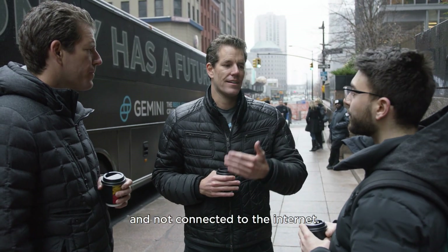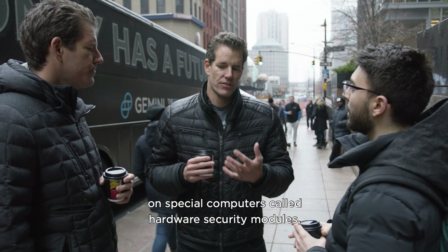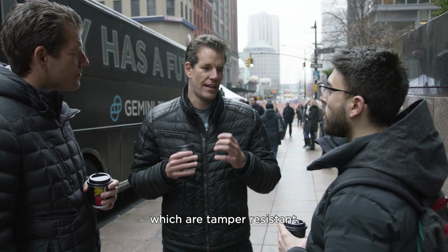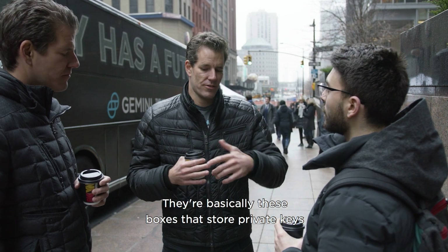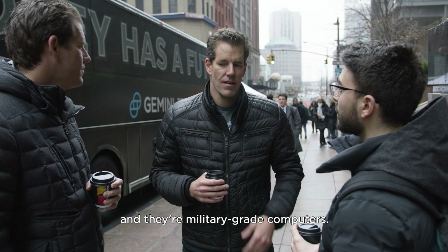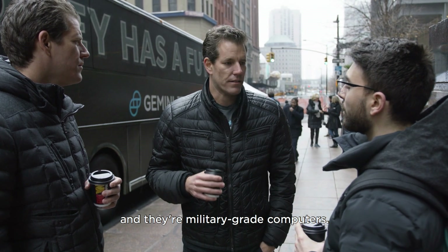They're not connected to the internet, and they're actually stored on special computers called hardware security modules, which are tamper-resistant. They have no interface — they're basically boxes that store private keys in military-grade computers.